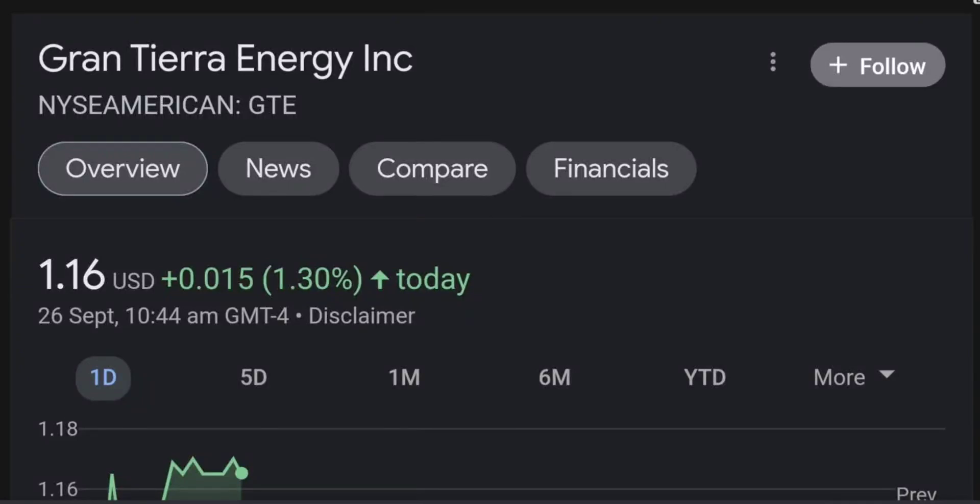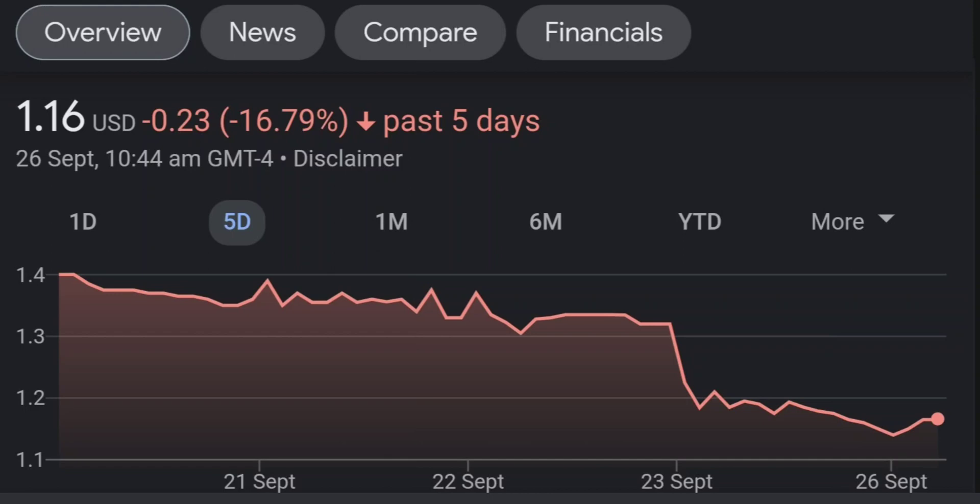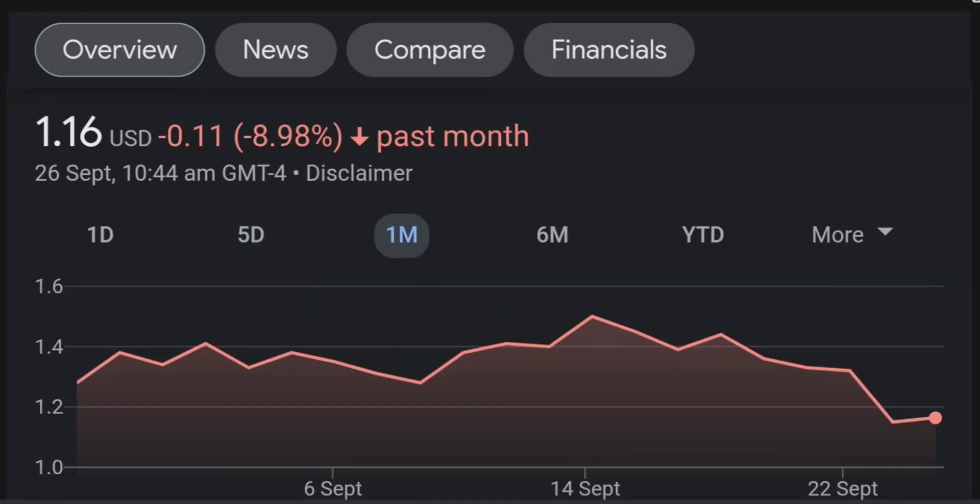Hello guys, welcome back to our YouTube channel. This is a technical analysis on GTE. It made a nice run from this accumulation or consolidation area, and right now it seems to be overbought. If we go back to the weekly chart, I am a little bit concerned about this shooting star doji candle — this usually means it's a reversal pattern.